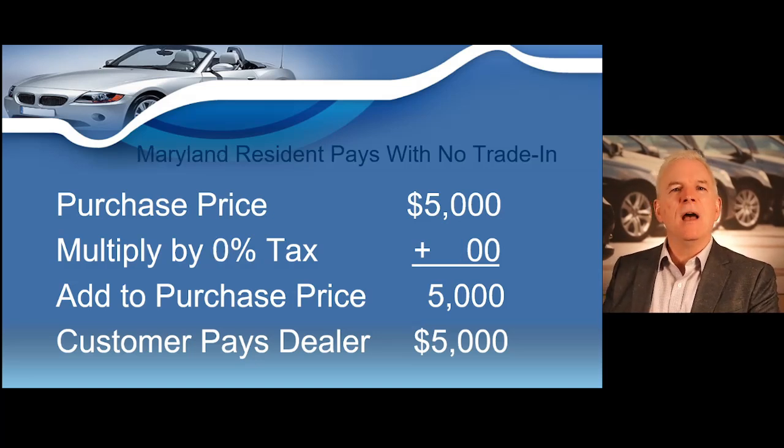Now let's do another state. Let's say we are selling a vehicle to a Maryland resident. Maryland does not currently charge sales tax on vehicles. So in this scenario, you would not charge sales tax. If you sell a $5,000 vehicle to a Maryland resident, they would pay $5,000 out the door. But as stated earlier, the state could change their sales tax rates at any time after this video was recorded.